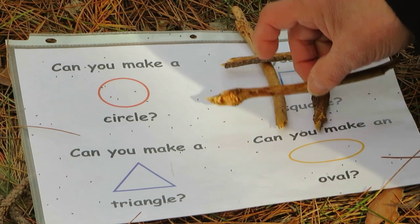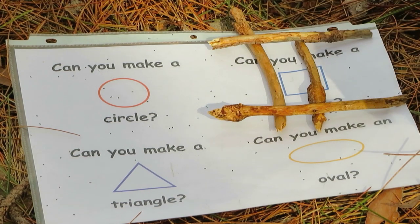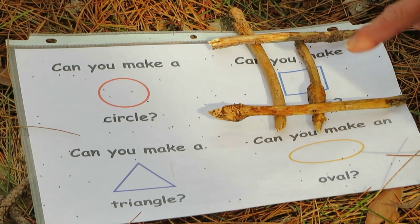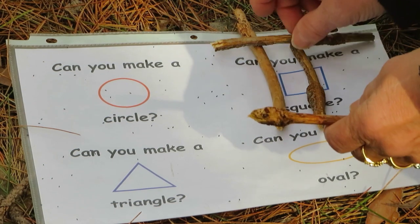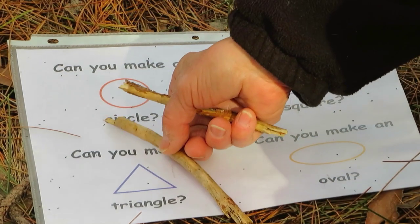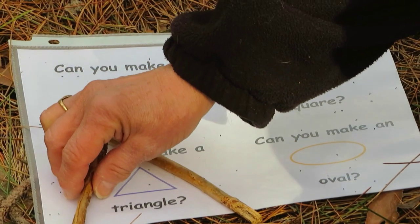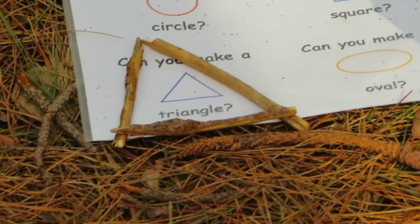But if I took these sticks and went like this, what shape have I made now? A rectangle. And I could use these same sticks, or different ones, to make a triangle.